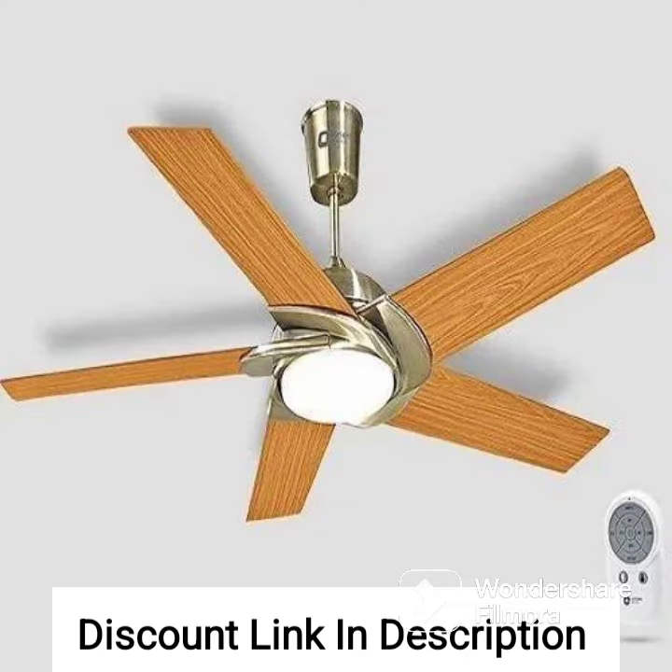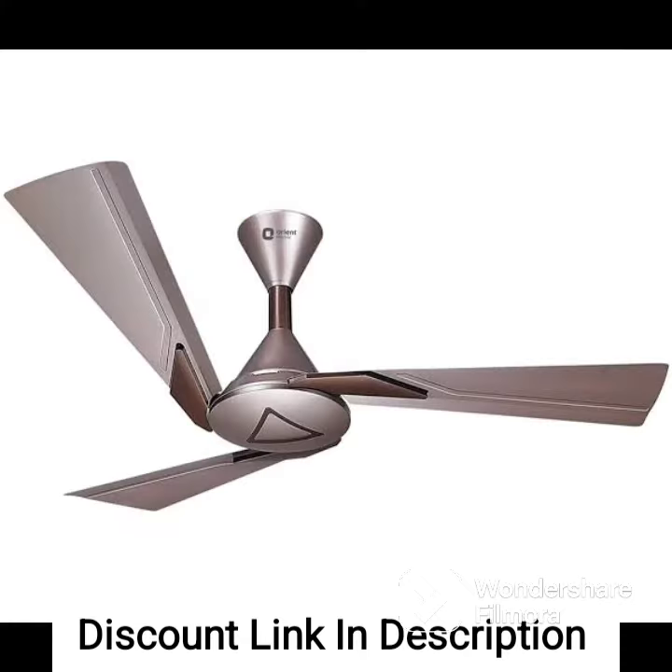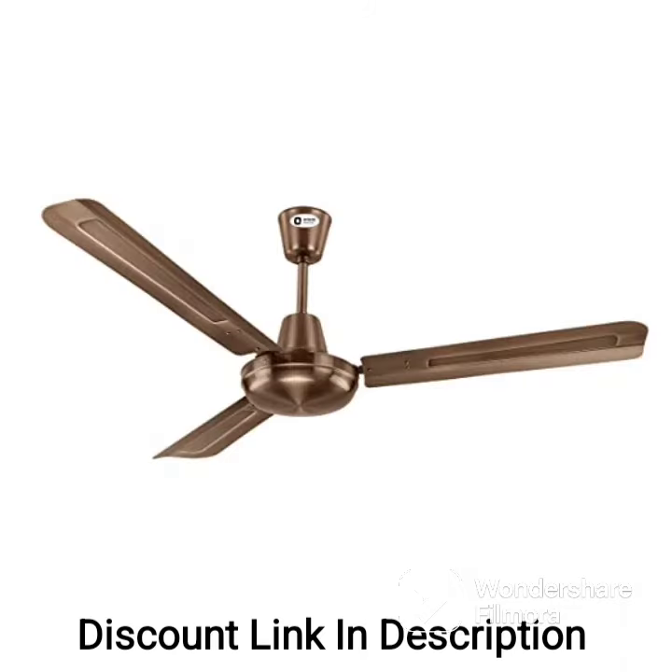Additionally, the fan is equipped with an under-light, which provides a soft and warm illumination that can be adjusted to suit the user's preferences. The Orient Electric Aeroslim 1200mm BLDC Motor Smart Ceiling Fan with IOT, remote, and under-light is also designed to operate silently, making it ideal for use in bedrooms or other quiet spaces.